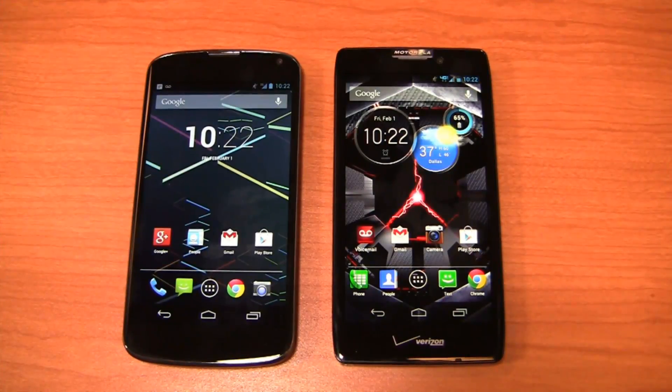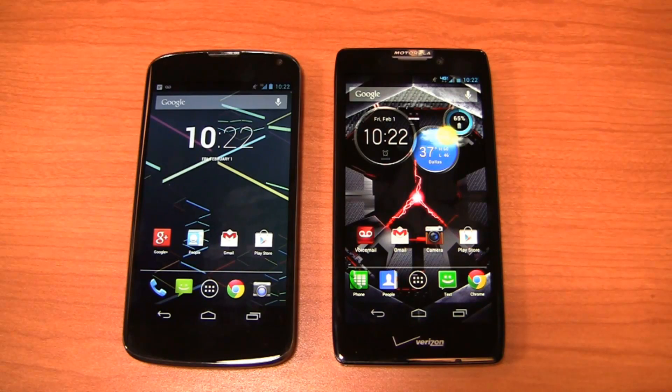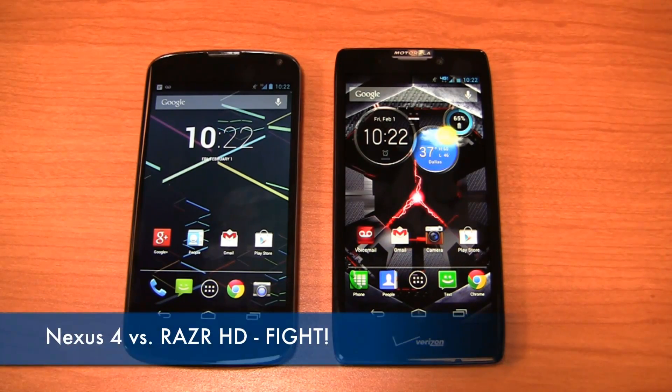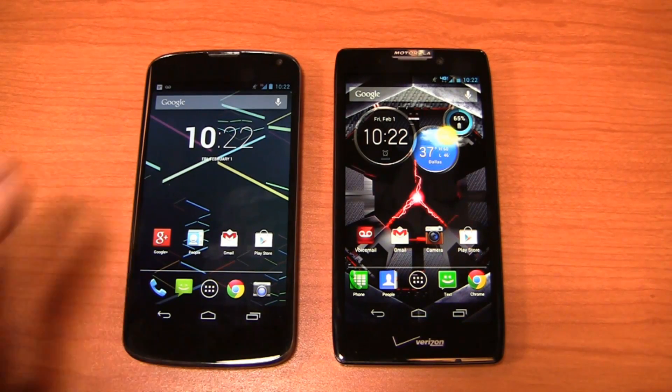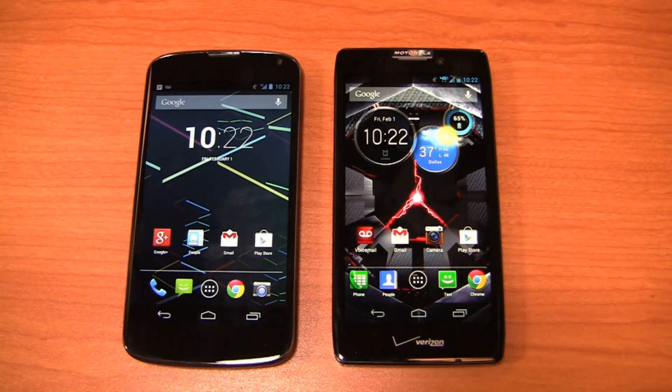It seems like every day we're testing high-end Android phones and comparing them in dogfight battles here at PhoneDog, but honestly there are a ton of great options out there to choose from, so these kind of dogfights are awesome to do. One of those is the Google Nexus 4 — very popular device, hard to get your hands on, but back in stock now in the Google Play Store. What's so great about it? The price point. It starts at $299.99 for the 8GB model and $349 for the 16GB model, without a contract.